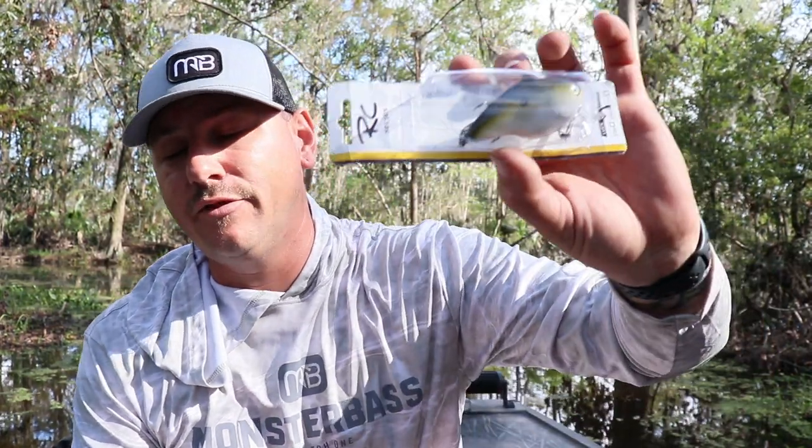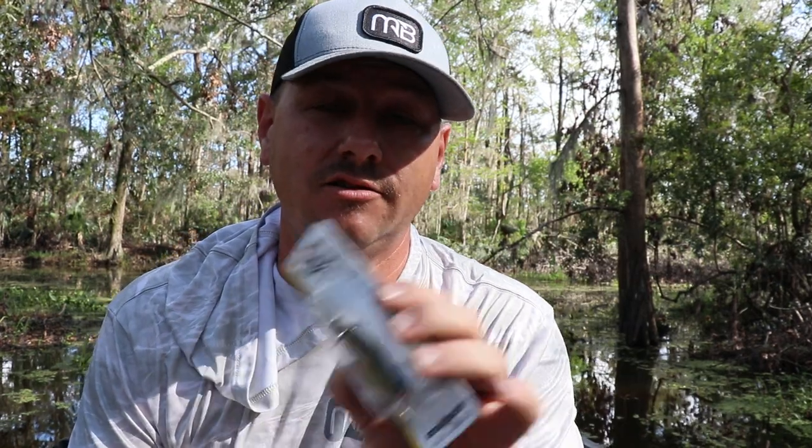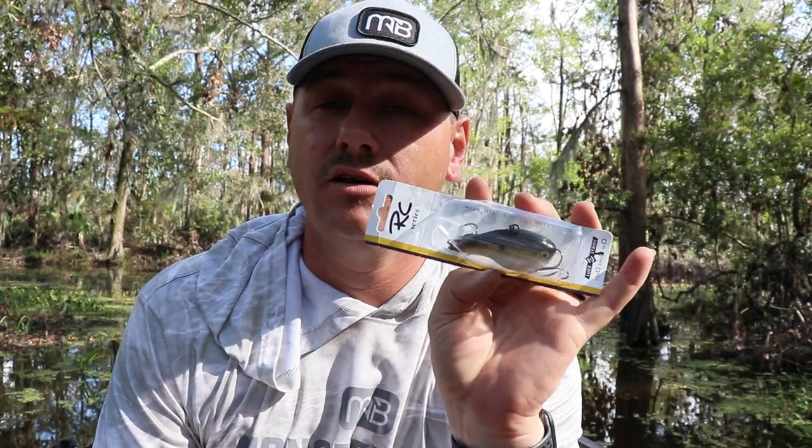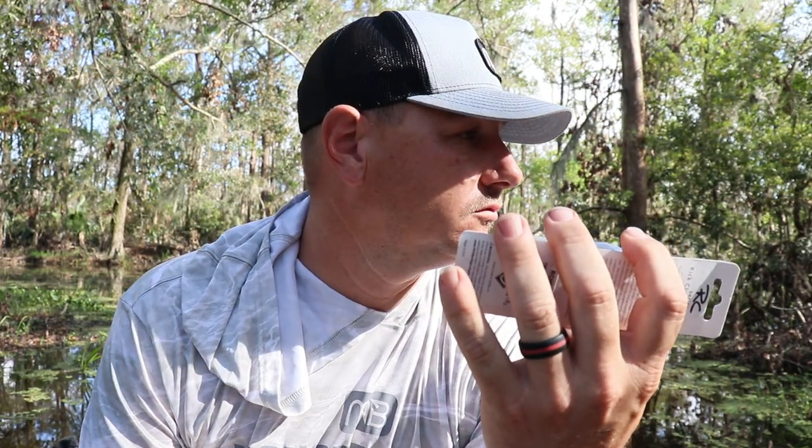Next up we have the Lucky Hail Mary Lipless Swim Bait, which is made in America — which I think we can all agree is a good thing. It was developed for extremely long casts, with a wide flat head and thin tail that produces tremendous vibration and action in the water. I can't wait to try this bad boy out — I think I'm going to do that today.